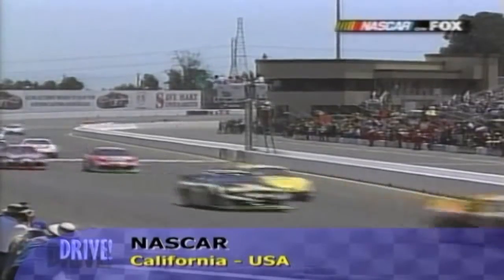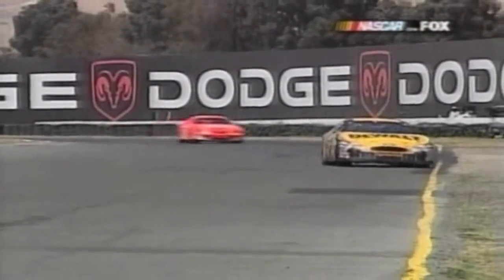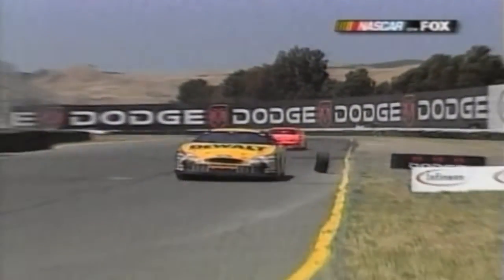Sonoma was also the scene of the most recent NASCAR round — the only other road course that NASCAR uses is at Watkins Glen. Early on, points leader Matt Kenseth lost his left rear tyre on lap 36 of the 110-lap race. He was running ninth at the time, but the incident dropped him to 24th.